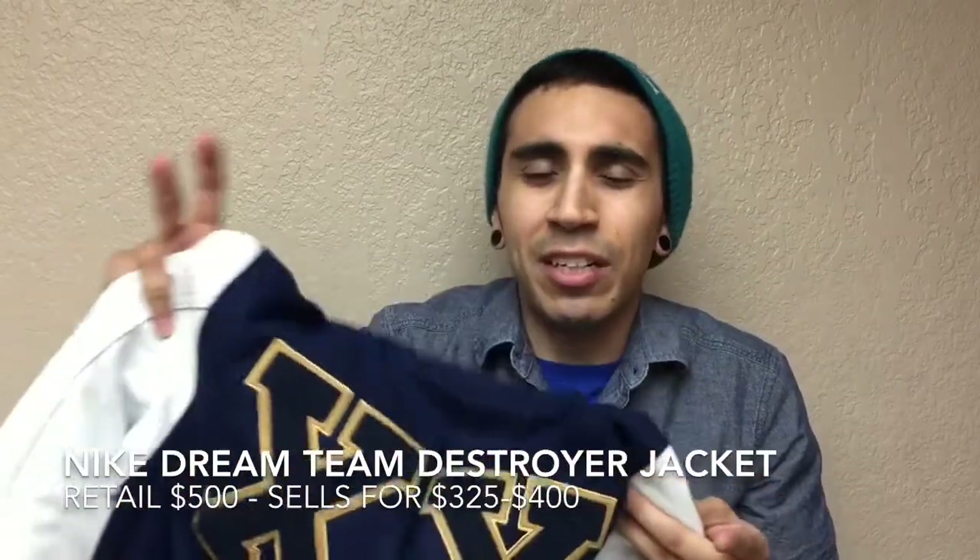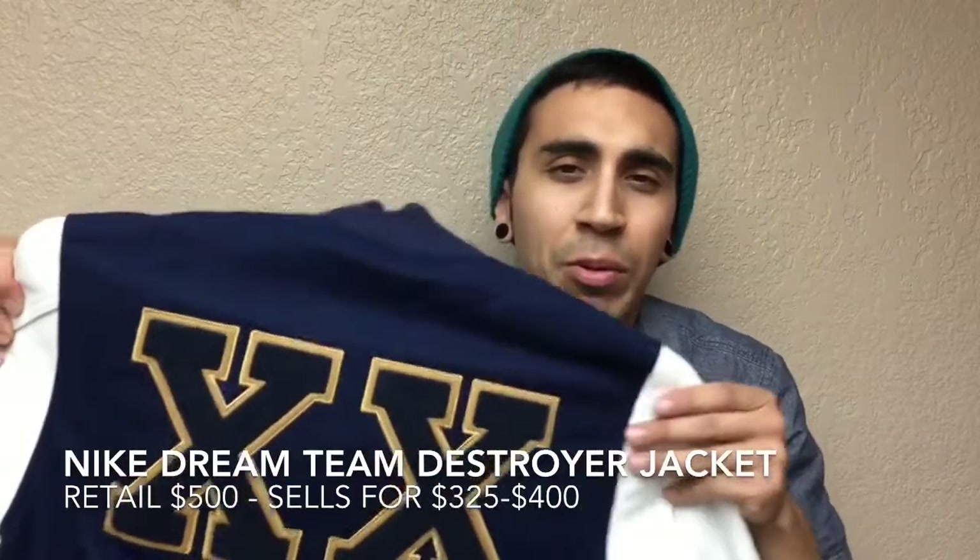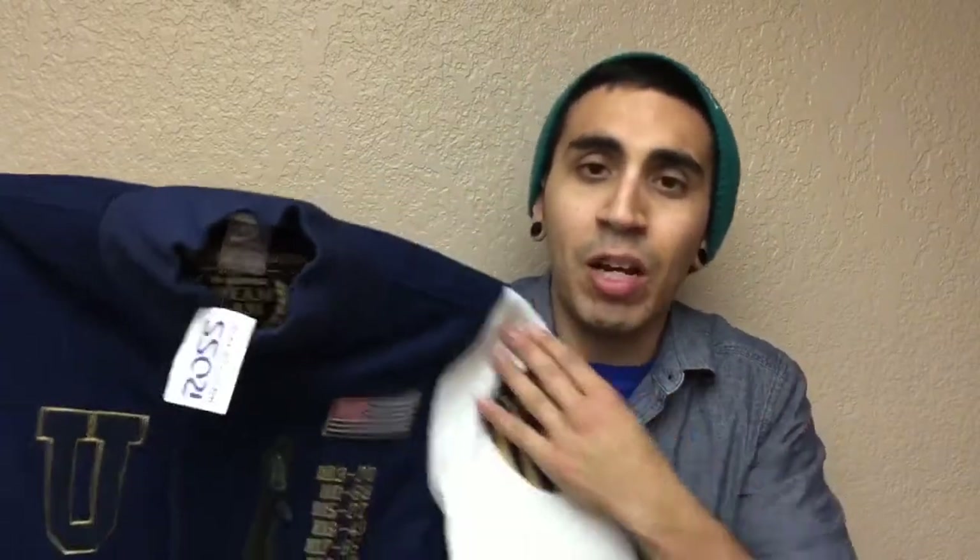The only other negative is that it's going to be summer, so no one's really going to be interested in a jacket like this during the summer. I'm definitely going to hold on to it until the fall — I'll get the money that I want for it then.